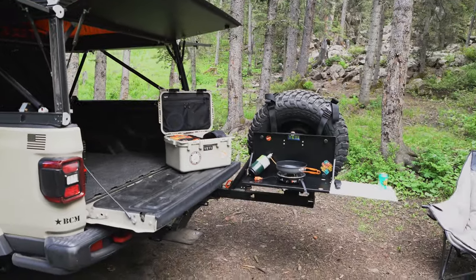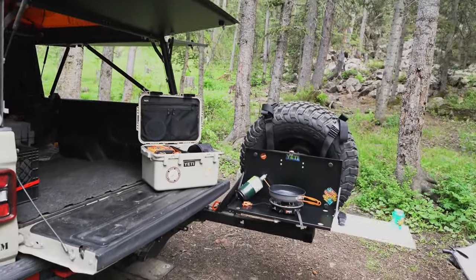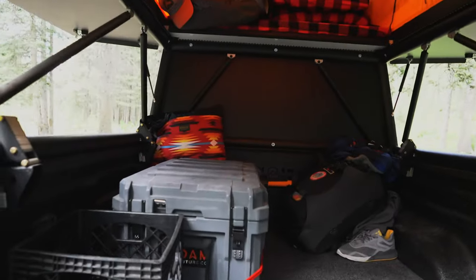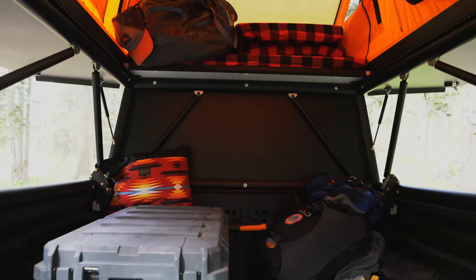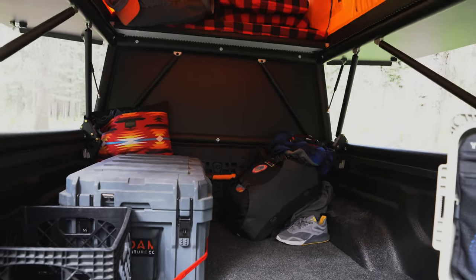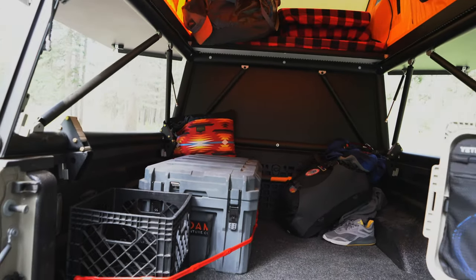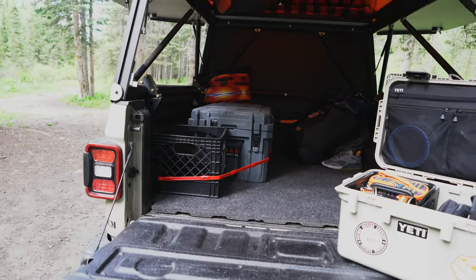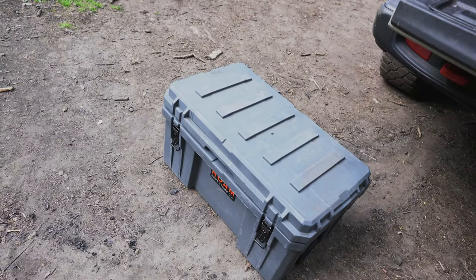I figured I'd go over my camp setup. The ability to hop in here, stand up inside the platform, and get stuff organized was totally worth the upgrade. As far as storage right now, I'm running two Rome Adventure Co boxes — one in the bed that kind of lives there, and this one moves around a little bit.